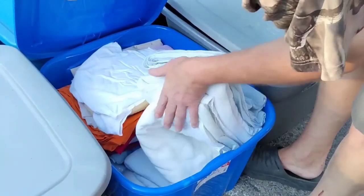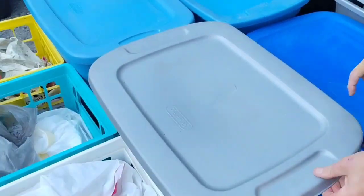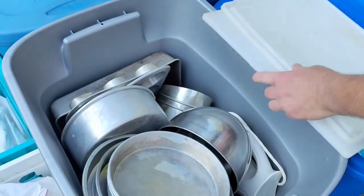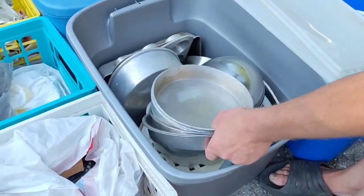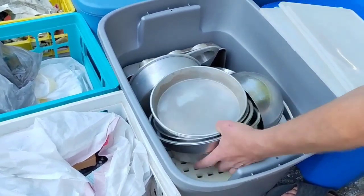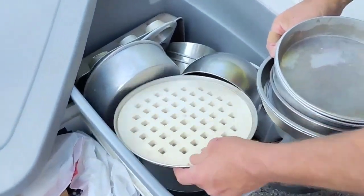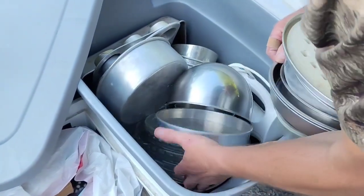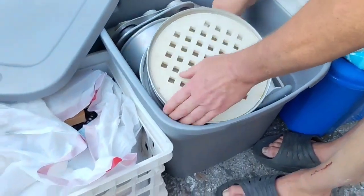We got towels, blankets. Oh wow, look at all the pots and pans and dishes. I wish I knew if Erica needed any pots and pans. That's a Wilton — Wilton, honey. Glass bowls, pie plates, everything.